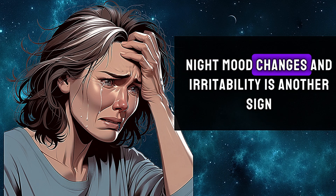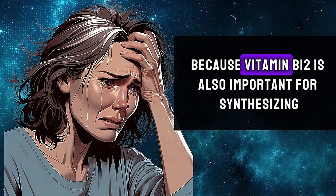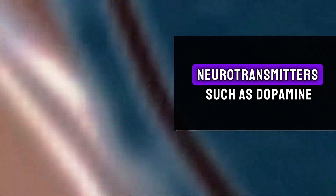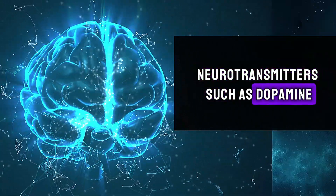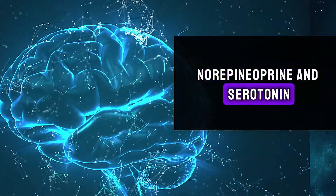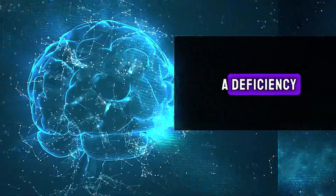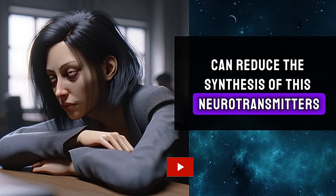Ninth, mood changes and irritability. Vitamin B12 is also important for synthesizing neurotransmitters such as dopamine, norepinephrine, and serotonin, which are crucial for well-being. A deficiency can reduce the synthesis of these neurotransmitters.